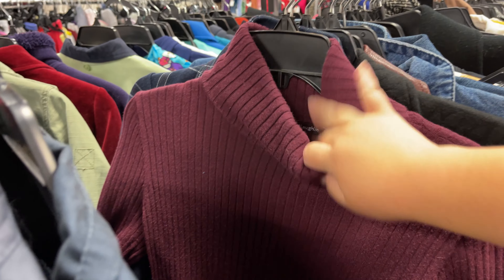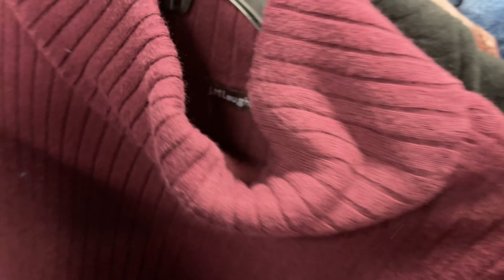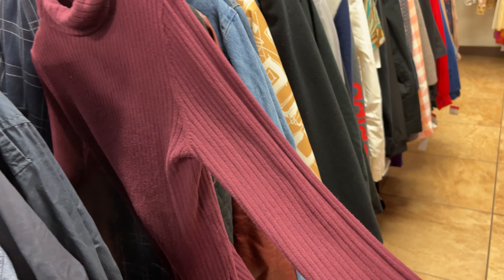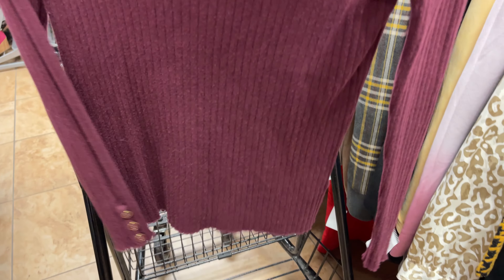But fall is coming. Oh, look at this — Jay McLaughlin! I love selling Jay McLaughlin. It's like a ribbed turtleneck. Even better — it's a purple tag, so it's half off. That is my favorite. And it's a really super pretty plum color. That'll be perfect for fall. Definitely getting that.